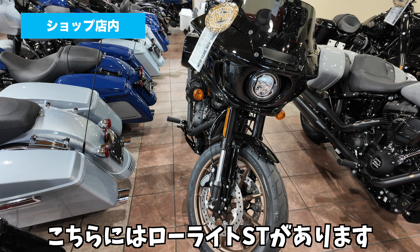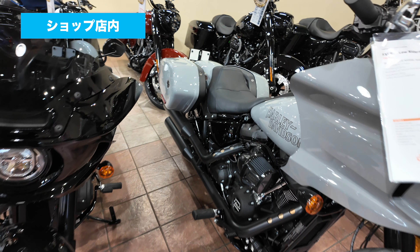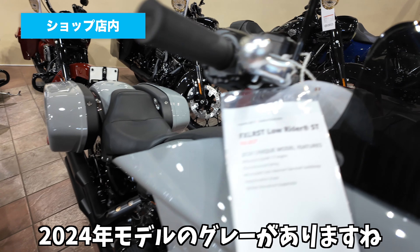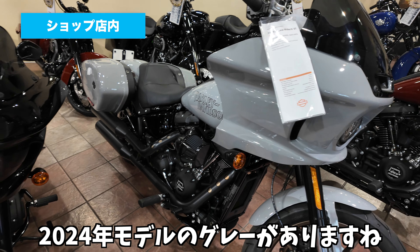こちらにはローライダーSTがあります。こちらはストックの黒で、その隣は2024年モデルのグレーがありますね。これが多分ストックカラーなんですよね。